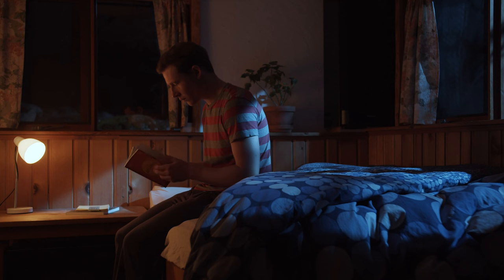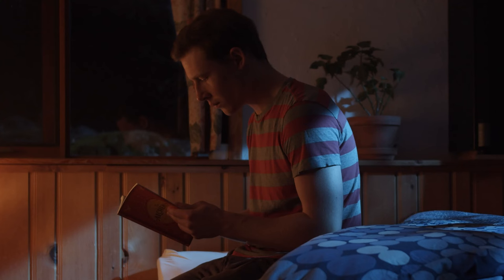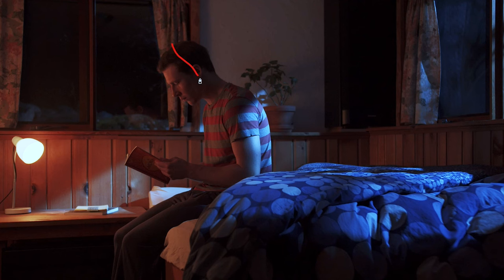One other thing worth paying attention to in this scene is the color contrast that's happening. Because I'm using opposing colors with the blue moonlight and the tungsten-looking nightlight, the color contrast looks really nice coming from either side of the room and highlighting either side of my face. This can be a great way to add a lot of interest into your scene and is relatively simple to do.